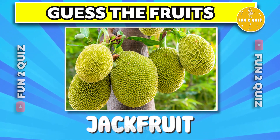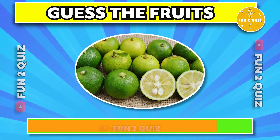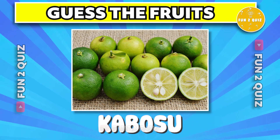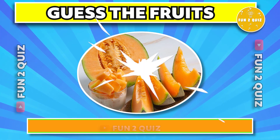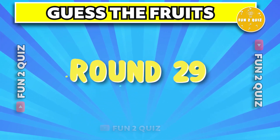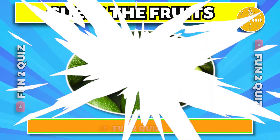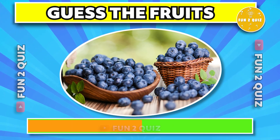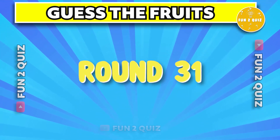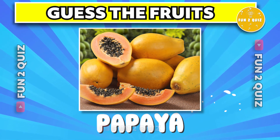The answer is jackfruit. The correct answer is kibosu. The correct answer is cantaloupe. The answer is avocado. The answer is blueberry. The correct answer is papaya.